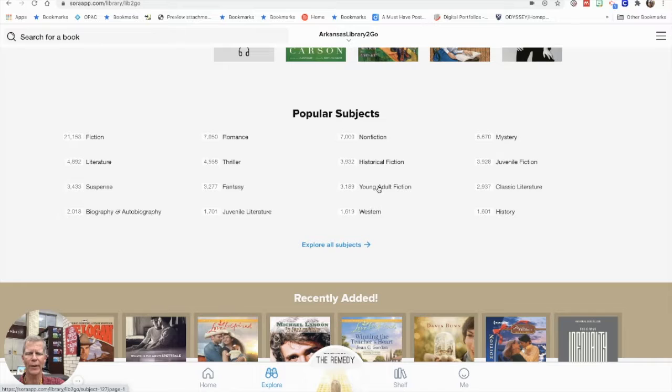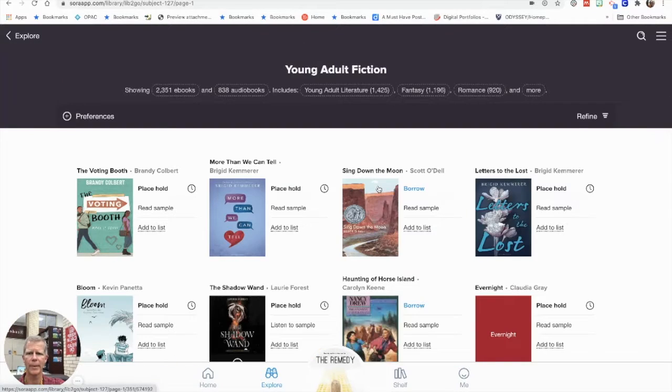For example, if I click on Young Adult Fiction, right now it's showing me 2,351 ebooks and 838 audiobooks, divided up by fantasy, romance, and other categories. You may have noticed that I didn't have to use a library card number. As a Springdale student, you have access to all of these resources that you can put right onto your Chromebook or your phone.